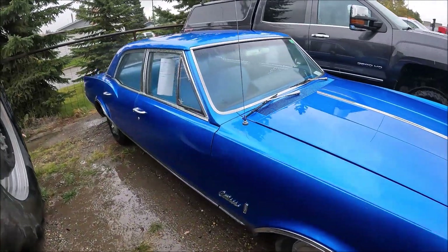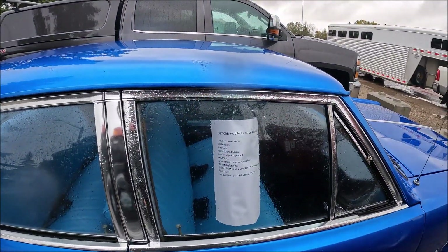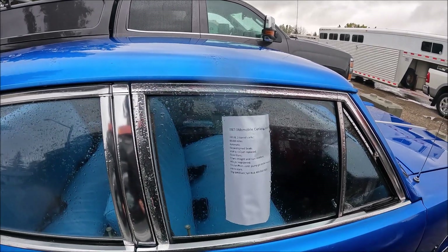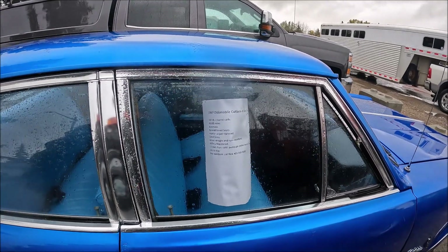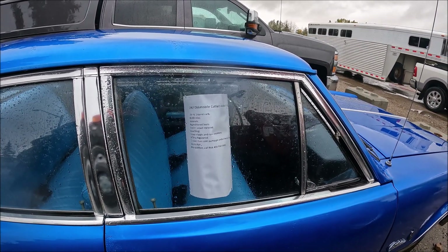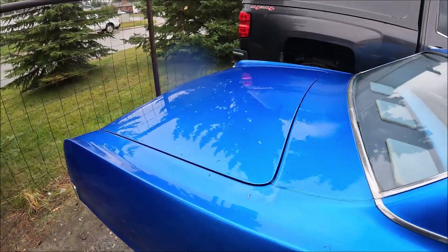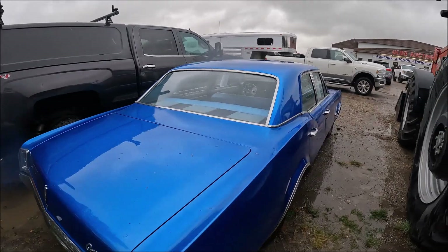Here's an Oldsmobile — looks like this is done. It's a Cutlass. 1967 Oldsmobile Cutlass, 4-door sedan. 330 V8, 2-barrel carb, 88,000 miles. Automatic, reconditioned seats, interior carb, replaced glass. Drives and runs excellent. This is a nice car — somebody wants to go on a cruise night, boy, this is a good one. Nice.